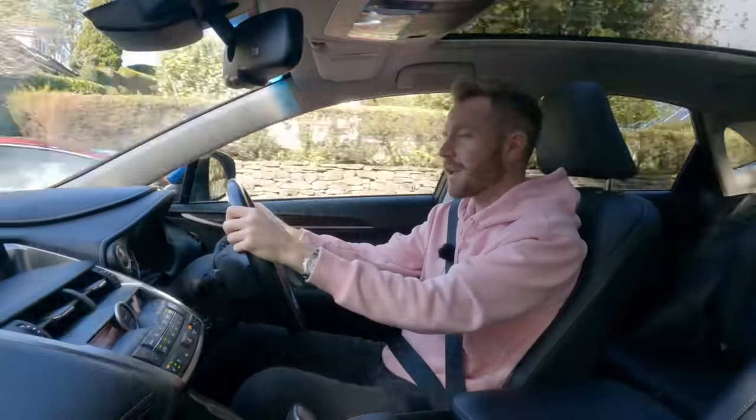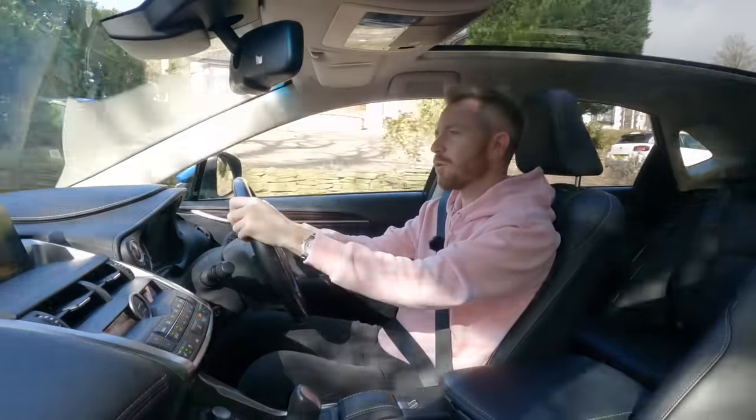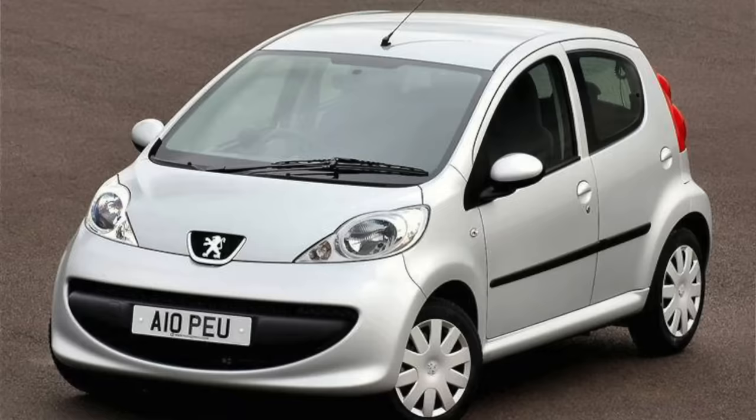All right guys, how's it going? Welcome back. Well today you join me as I go to pick up a Peugeot 107 that I've agreed to buy for just £500.